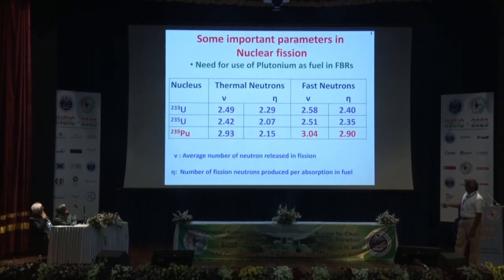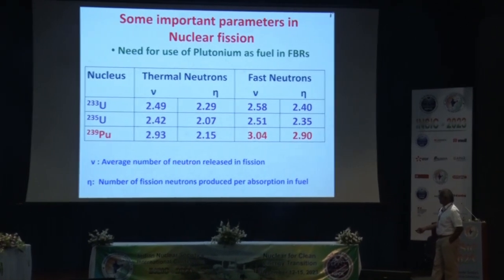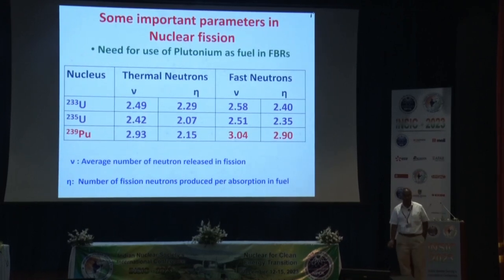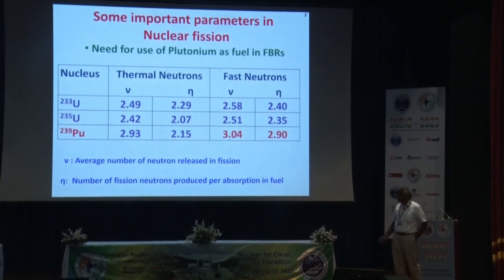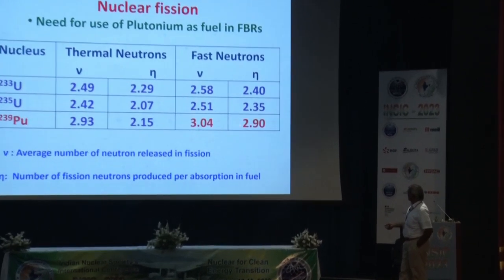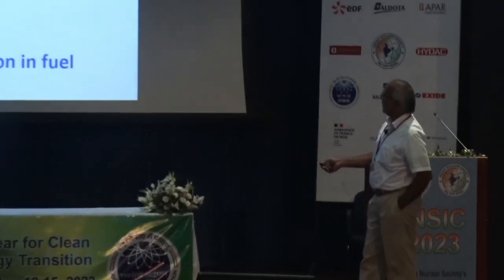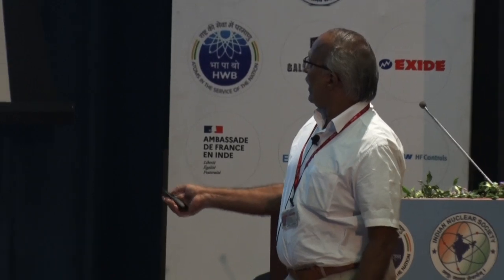The need for plutonium as fuel in the fast reactor comes down to this key number: the average number of neutrons released per fission is about 3, and the number of fission neutrons produced per absorption in fuel is about 2.9 at 1.5 MeV neutrons. This makes plutonium an excellent breeding material. Uranium-233 also has reasonably good numbers in the thermal region.